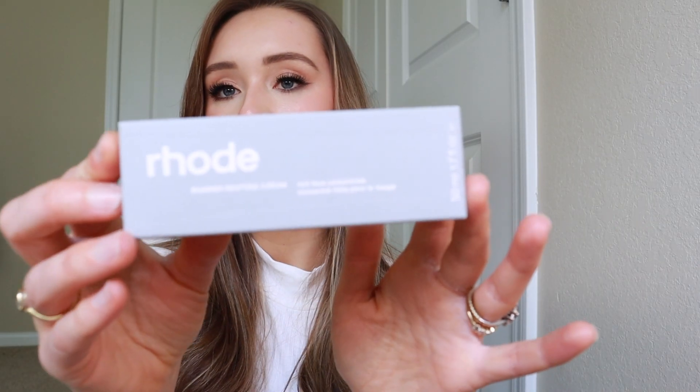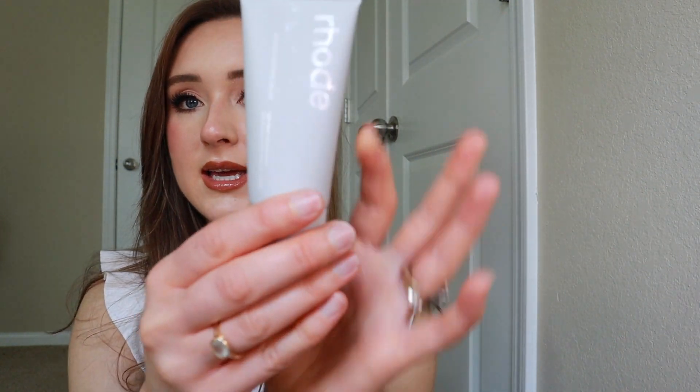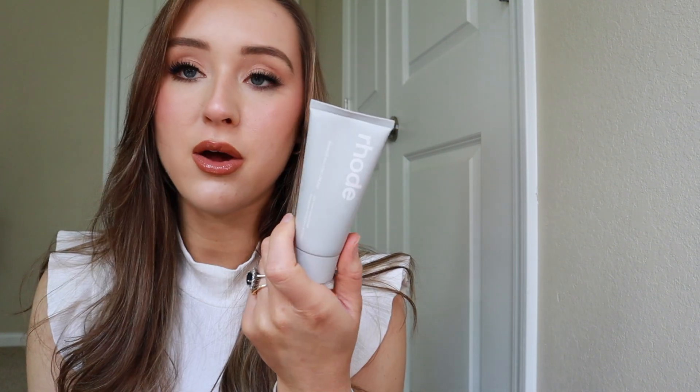So the first product that I got is the Rhodé Barrier Restore Cream, and this is the moisturizer. I kept the box because I wanted to be able to tell you guys all the information about it. This is a rich face concentrate. It comes in a bottle. You get 1.7 ounces of product, and it's a pretty good amount, especially for the price. Everything in her line is very affordable, which I really like. I was expecting it to be pretty expensive, so I was pleasantly surprised when I went onto the website and saw that it's all under $45. I think this was around like $30 maybe, or like $20 something — I can't remember.